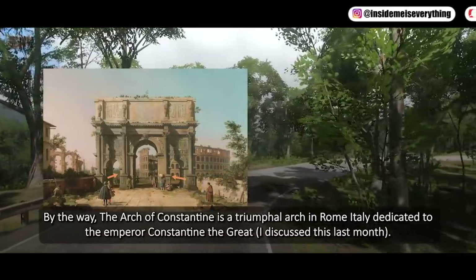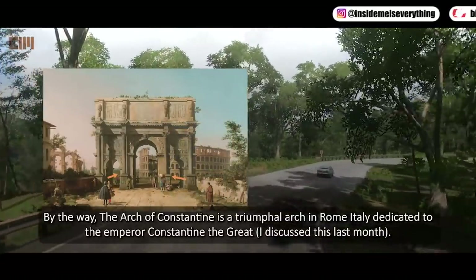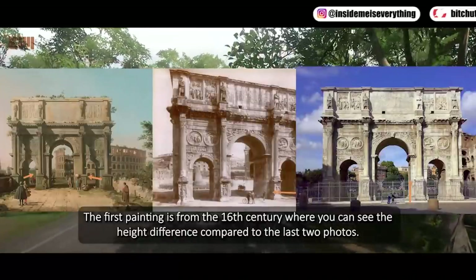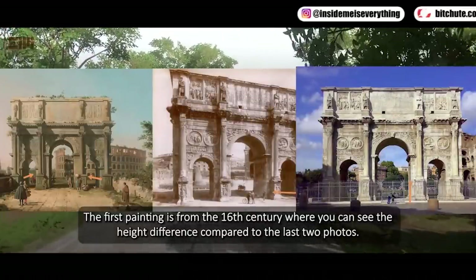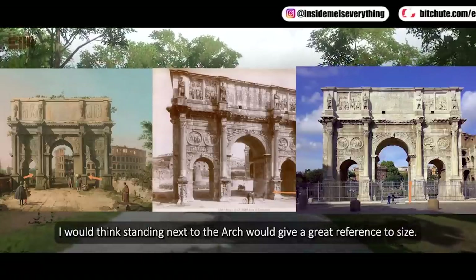The Arch of Constantine is a triumphal arch in Rome, Italy, dedicated to Emperor Constantine the Great. I discussed this last month. The first painting is from the 16th century, where you can see the height difference compared to the last two photos. I would think standing next to the arch would give a great reference to size — you decide.